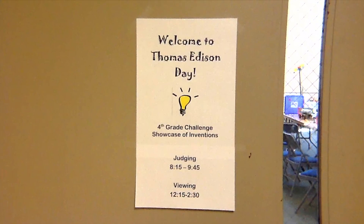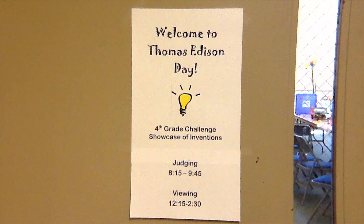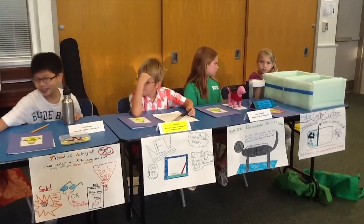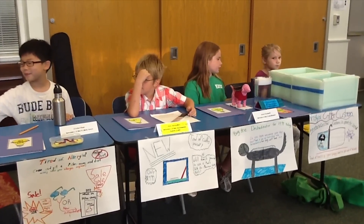My name is Beth Burney, and I am a challenge teacher at Morningside Elementary. Today is Thomas Edison Day, and this is the culminating event of a 10-week project that we've been working on with our fourth grade challenge students.